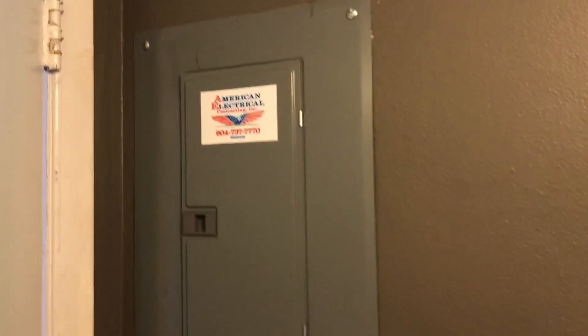Down the hall, the first thing we come to is your HVAC closet. Your electrical panel is located on the opposite wall behind your hallway door here.